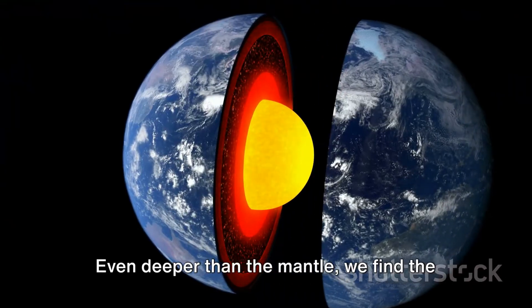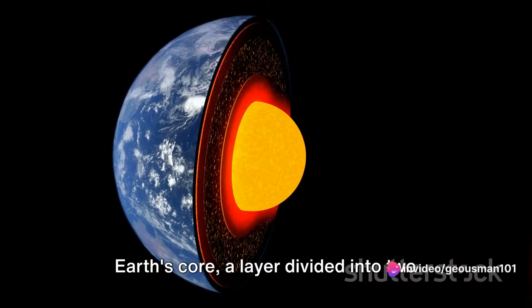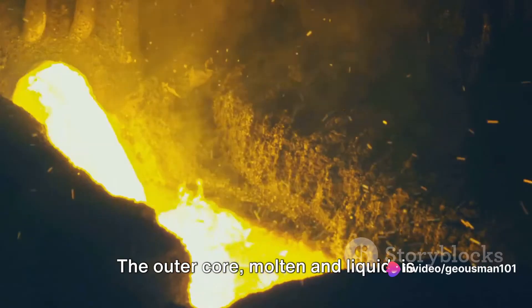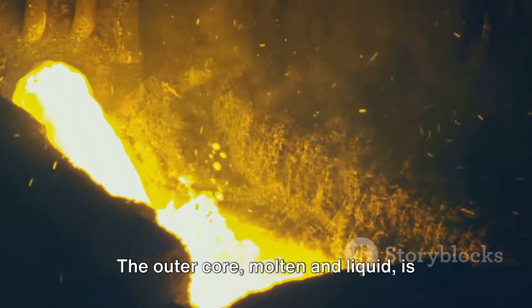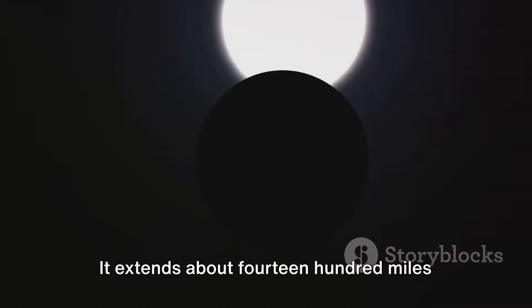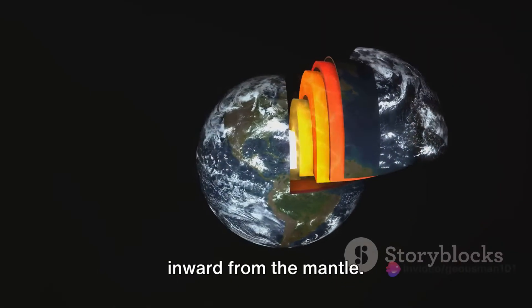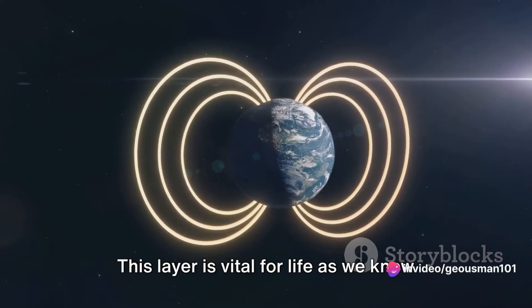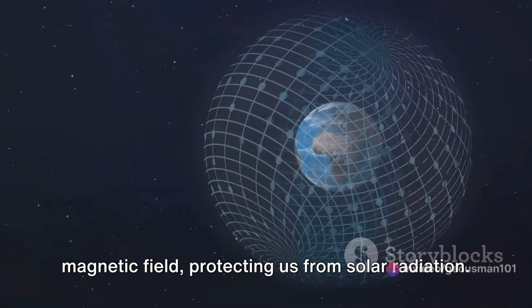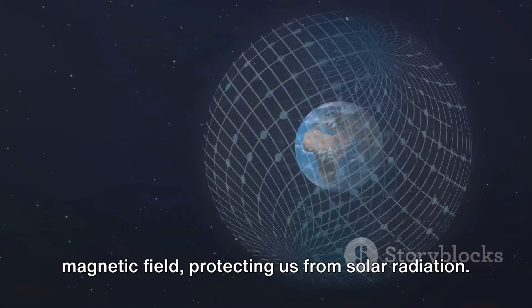Even deeper than the mantle, we find the Earth's core, a layer divided into two sections: the outer core and the inner core. The outer core, molten and liquid, is primarily composed of iron and nickel, and extends about 1400 miles inward from the mantle. This layer is vital for life as we know it, as its flow generates the Earth's magnetic field, protecting us from solar radiation.